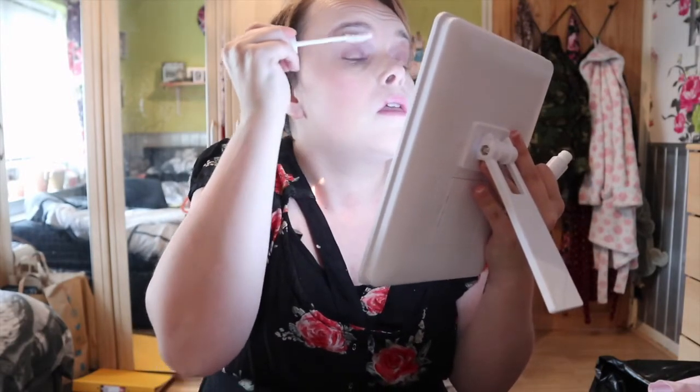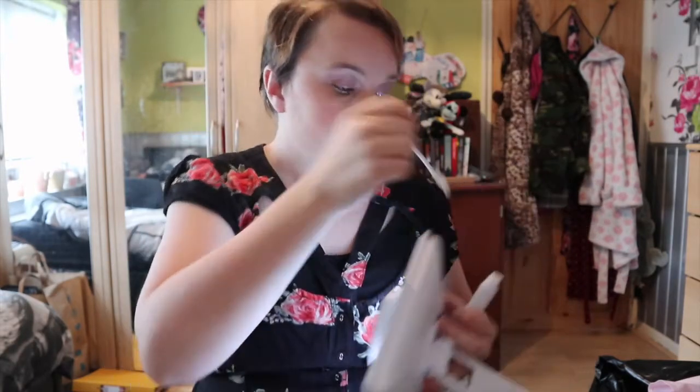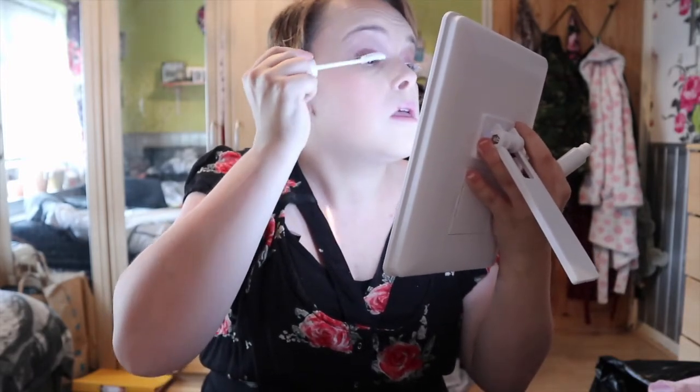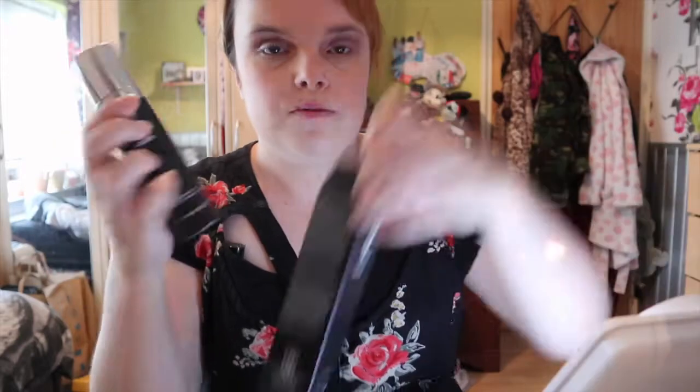The lash primer gives me like 90s feels because it gives you white lashes. The light in here isn't great today, sorry about that. So while that's setting in, let me just put my foundation back in the box. I've got two different shades of foundation so I keep them in the box to make sure I use the right one.